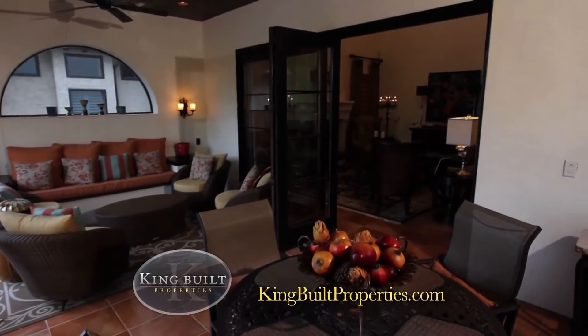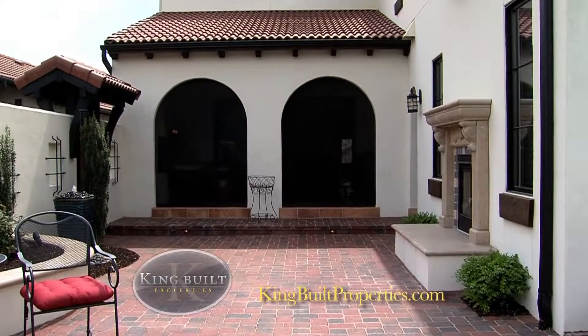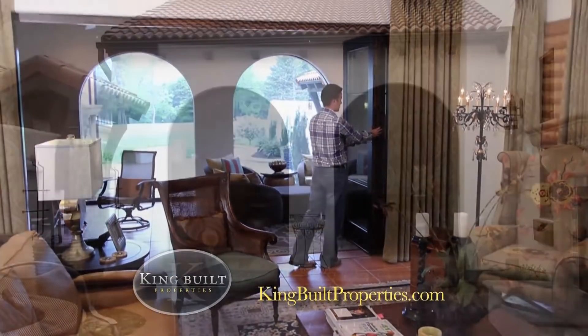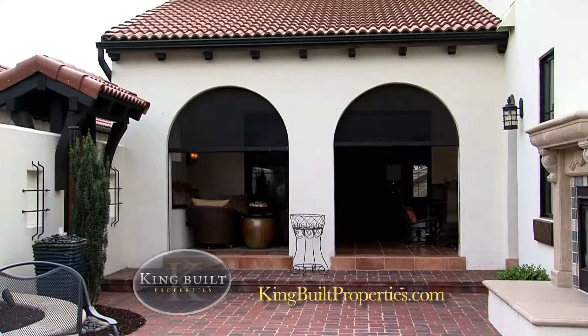In terms of design innovation, one of the most common requests that we get is the opportunity to bring the outdoors in. As you can see in this home, what we've done is we've incorporated a bi-folding door system with motorized screens that allows the homeowner an opportunity to use this space year-round.